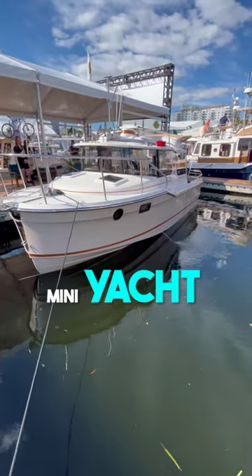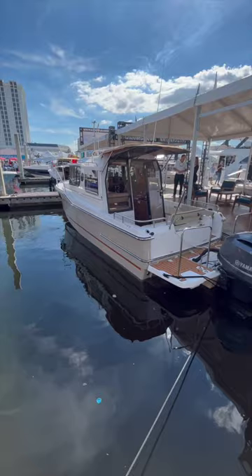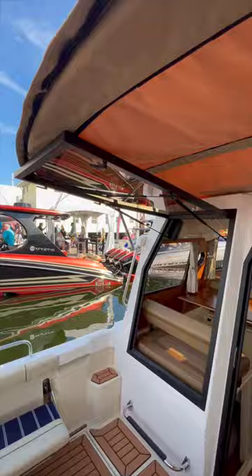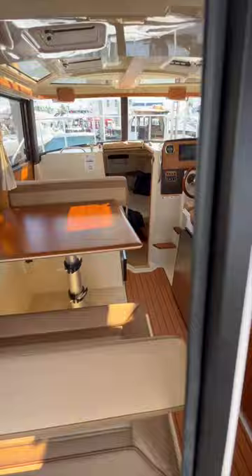Look at this mini yacht — it's actually a yacht compressed down to 23 feet in length. This is an entry-level boat that gives you a yacht feel. Every inch of this boat is usable space. Look at this berth — it's underneath a dining table that converts itself into a bed as well.